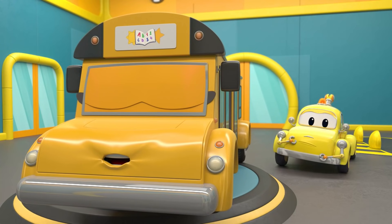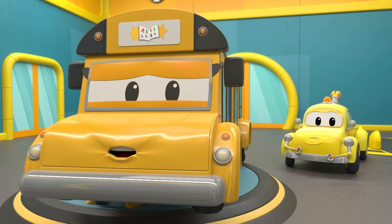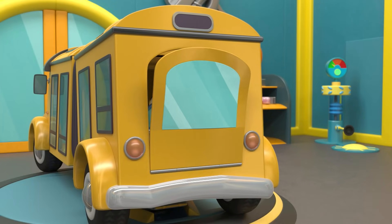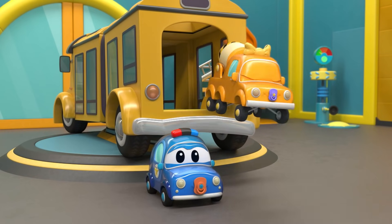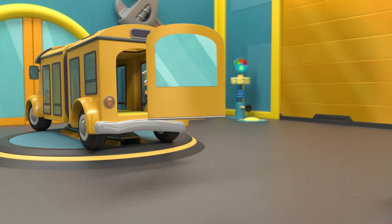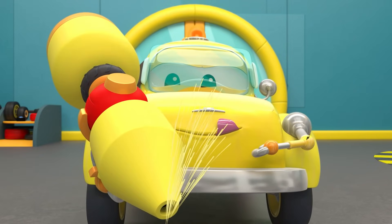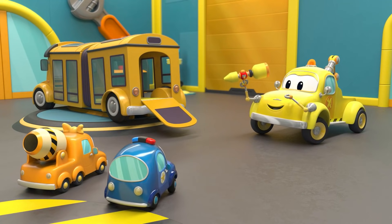Time to get going on the repairs, Tom. First, let's take care of that ramp. Hi, babies! The ramp is almost secure. A perfect fit!